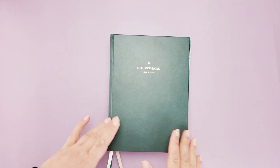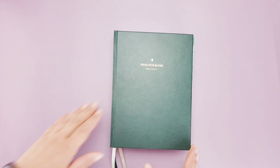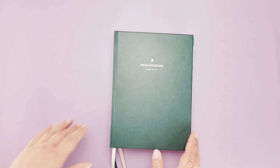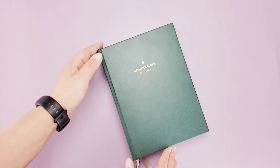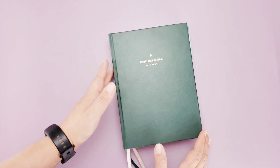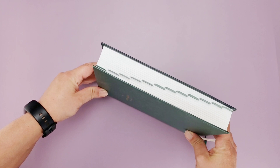Hi guys, welcome back! I believe we're on the 20th budget review for 2023 — how exciting is that! For those of you who are new, I chose the Hemlock and Oak 2023 daily planner. I absolutely love this planner, it's gorgeously made and it is definitely my go-to budget planner from here on out.